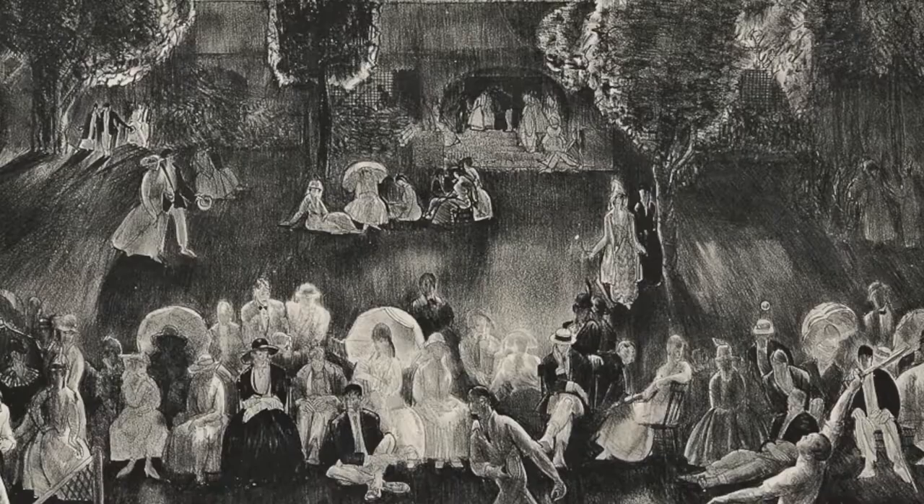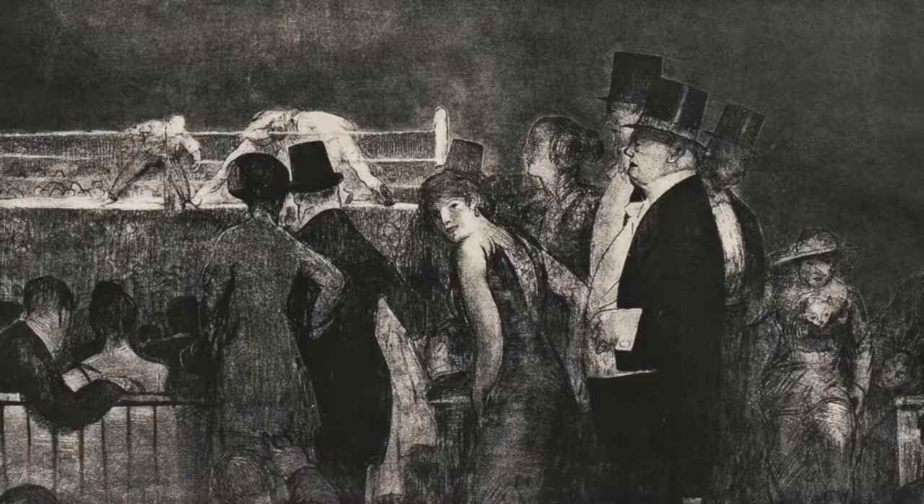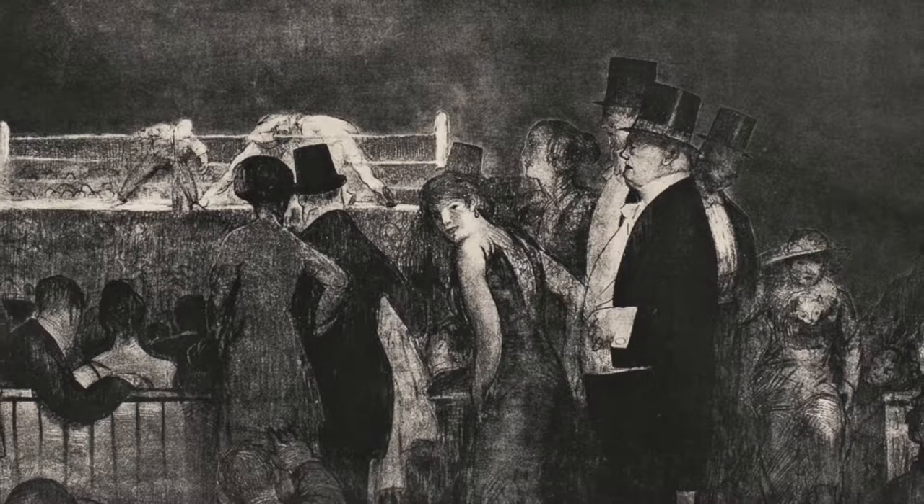scenes of tennis matches and beautiful homes. But perhaps he's best known for his boxing scenes. His boxing scenes are the most popular in the market currently, and they're varied and intensely detailed.